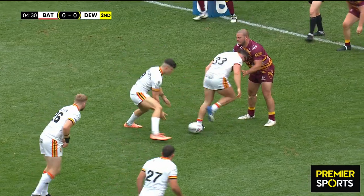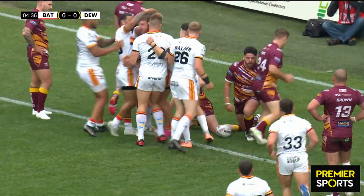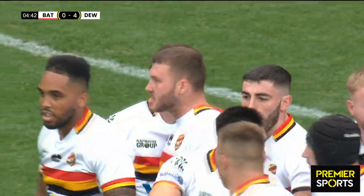Butterworth picks, little shot past, over the line they go, driving forward — he's over! Super try. Ben Matu, on loan from Featherstone, comes up with the first try. It's Dewsbury 4, Batley nil.